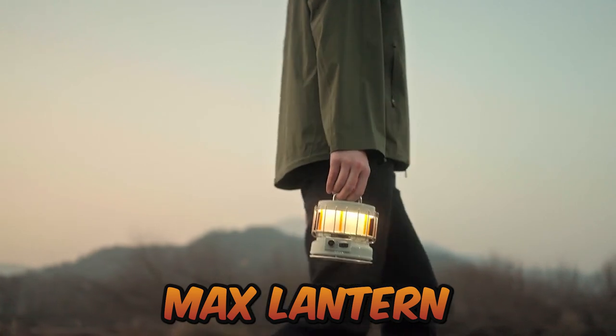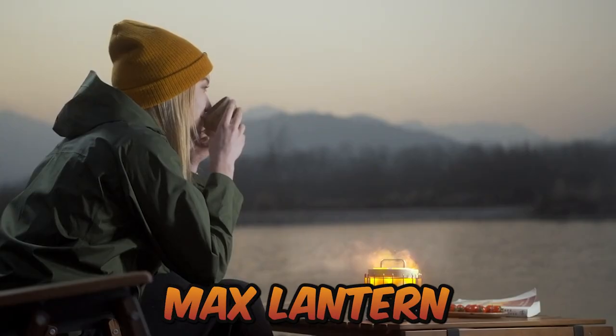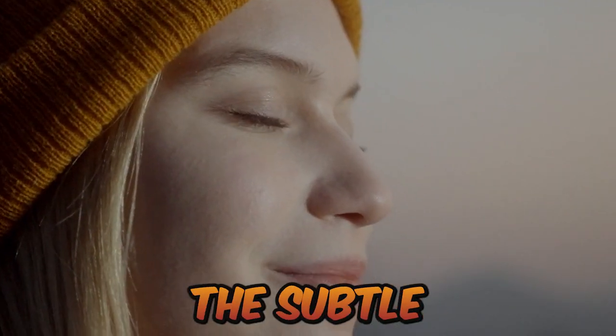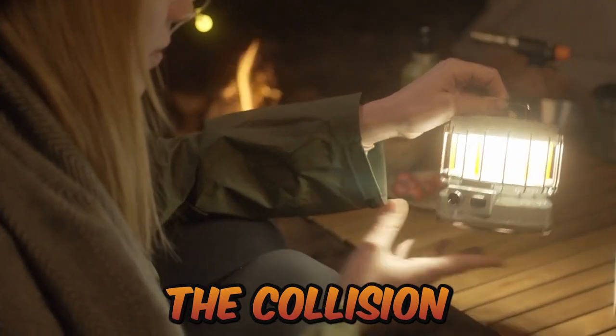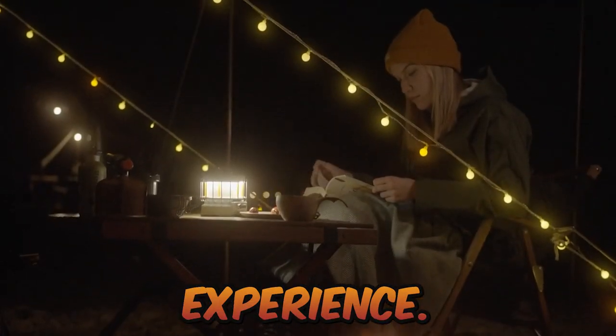Number 1: Max Lantern. This three-in-one vintage rechargeable lantern uses a baking lacquer method while still keeping the subtle signs of handmade craftsmanship. The collision of warm light and metal with the retro cyan appearance brings you a different night experience.